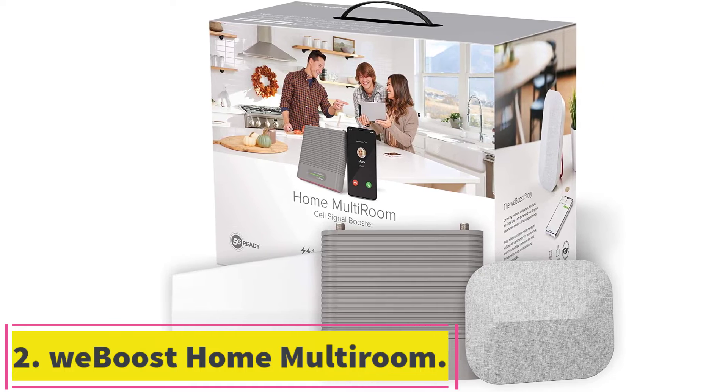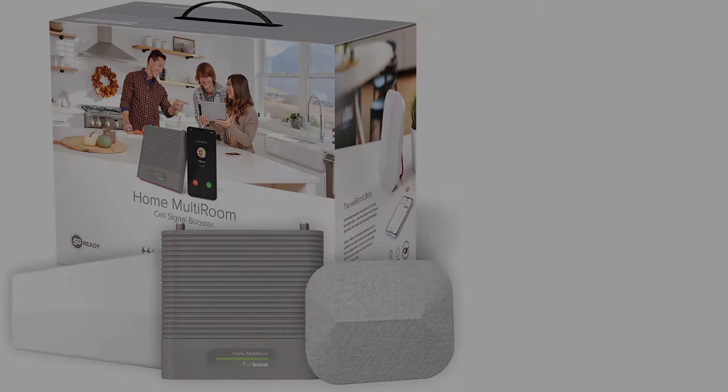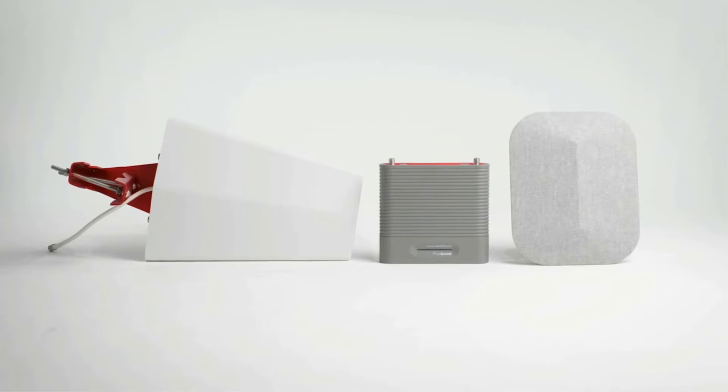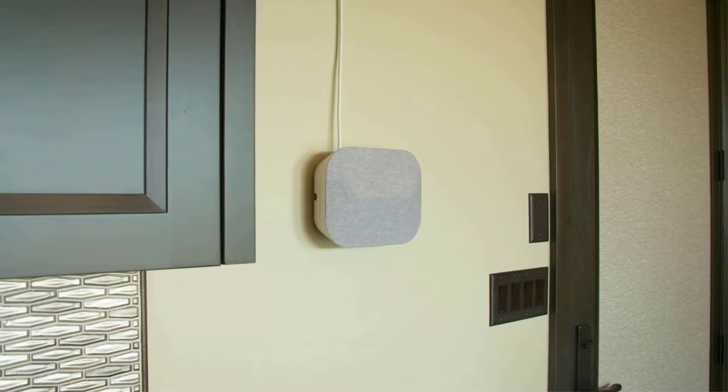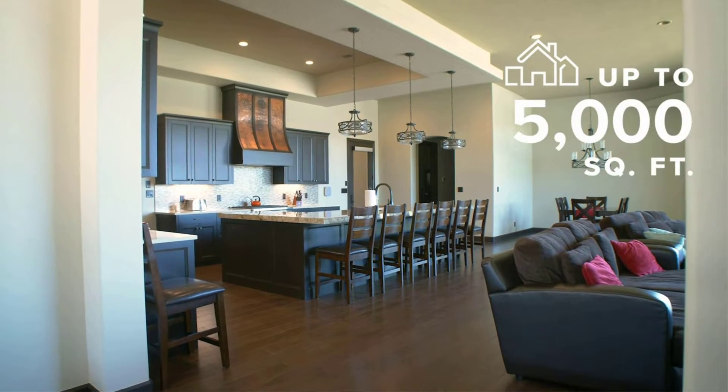Number two: the WeBoost Home Multi-Room, ideal for small houses and apartments. At $549, the WeBoost Home Multi-Room offers coverage for two to three rooms spanning as much as 5,000 square feet. It works with all major US carriers to provide faster data speeds and better call connections.